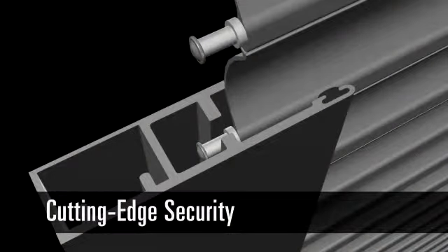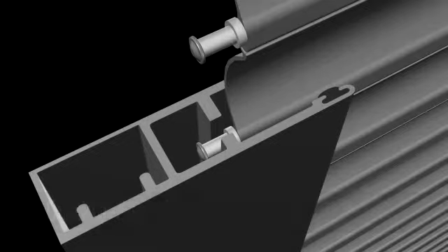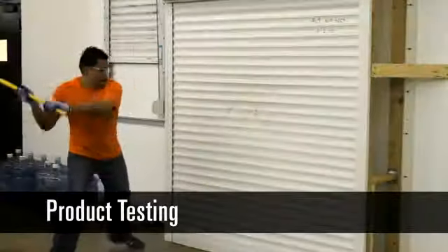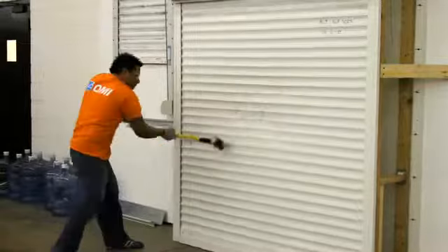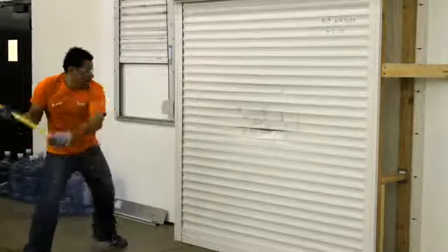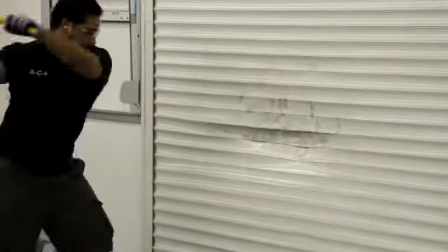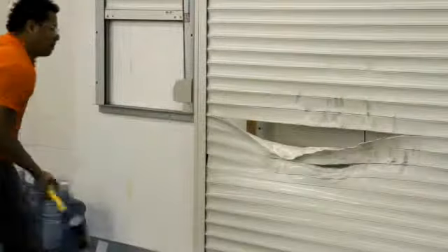QMI's patented end retention system deters intruders by preventing the shutter curtain from being pried or smashed out of the rails. Shown here is an edited version of the smash test. The actual test carries on for nearly four minutes before a minimal hole is exposed. Three men take turns with a 12-pound sledgehammer to near exhaustion — more effort than the average intruder is willing to endure.